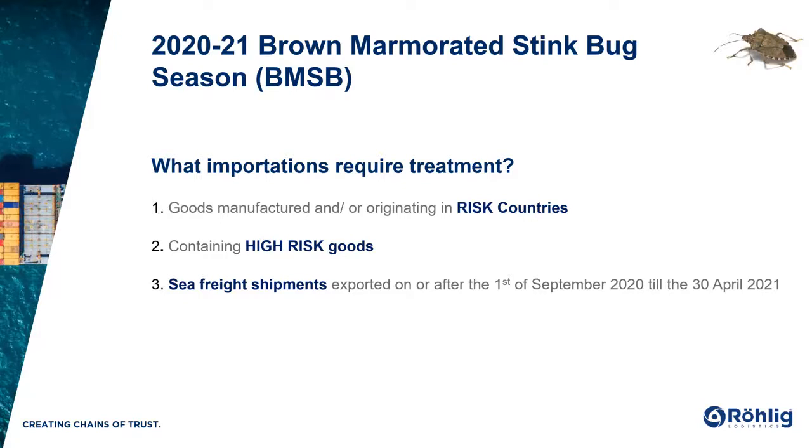You might have seen on some publications that the BMSB measures go to the 31st of May — the intervention goes to the 31st of May. I'll use two examples to explain. Example one: if goods are shipped in April and they arrive in May, they will still require treatment. Example two: if goods are shipped in May and arrive in May or a month after that, they don't require treatment. So goods require treatment if they are exported or shipped from the 1st of September 2020 till the 30th of April 2021.